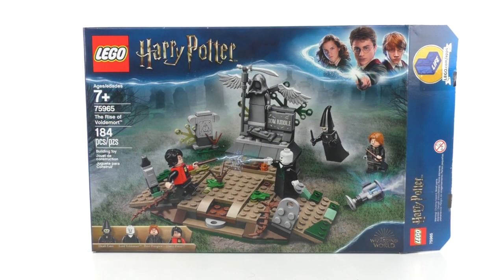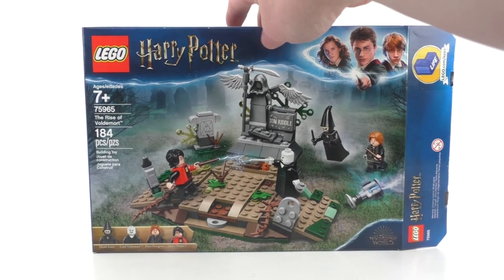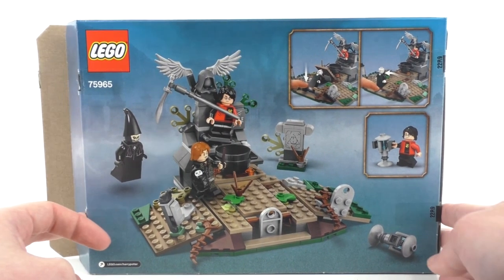The final retail set is number 75965, The Rise of Voldemort. It includes 184 pieces and minifigures of an unnamed Death Eater, Lord Voldemort, Peter Pettigrew, and Harry Potter. You also get baby Voldemort. It retailed for $19.99, available worldwide August 1st. The front features a very interesting graveyard background — a very dark scene for LEGO to portray, though I think they did a wonderful job. I would have liked a bigger playset for this scene. The back shows play features.